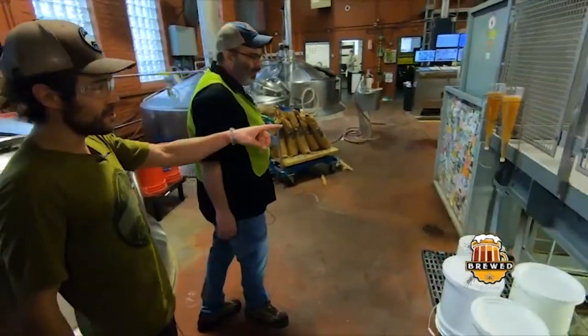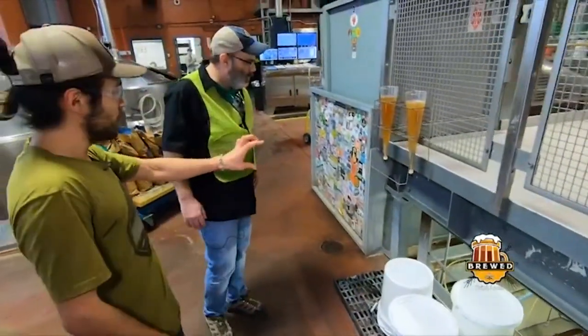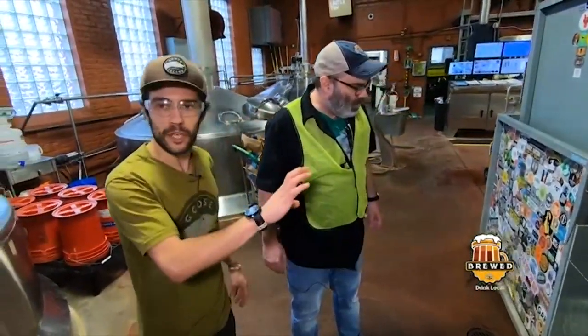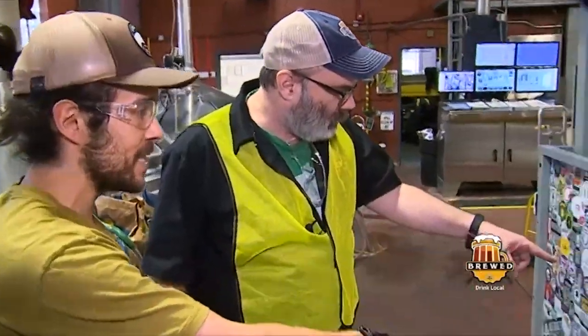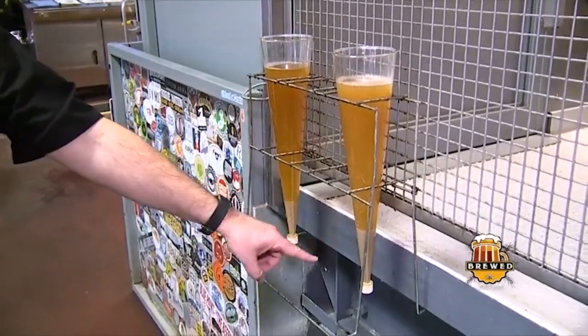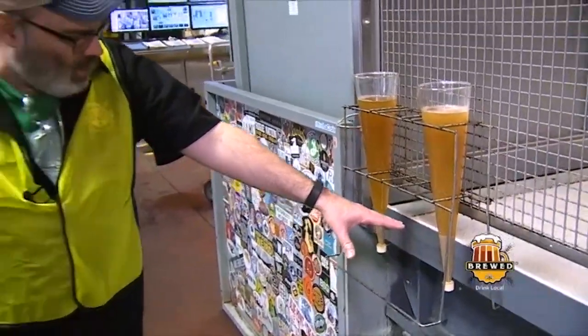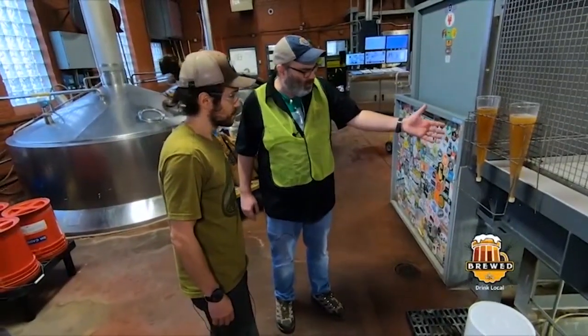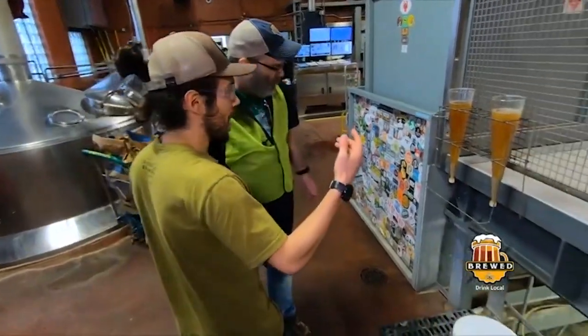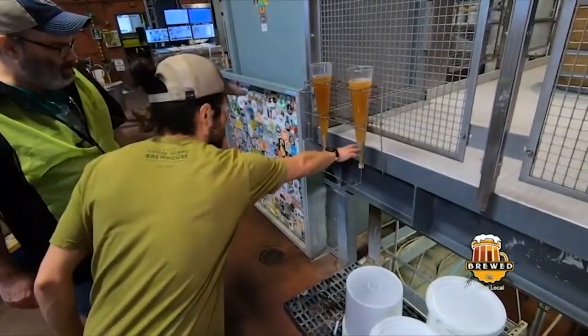These are called Imhoff cones. We can actually see the settling of the whirlpool in a smaller vessel — we can tell how much of the proteins and solids are precipitating, and what's going on in that vessel without having to look inside it. Looking at the proteins at the bottom lets us tell what's going on and when it's a good time to cool, and we note this on our brew logs.